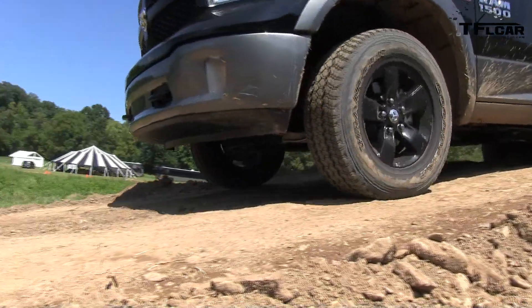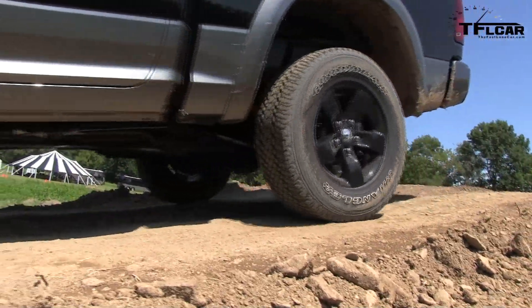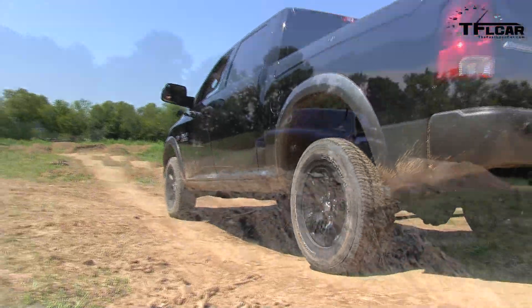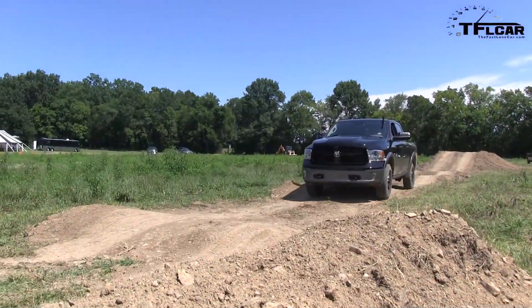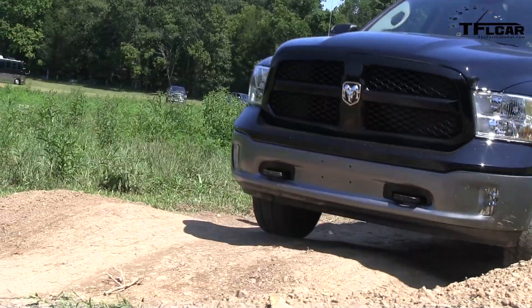Off-road two — when the customer selects that, that off-road enthusiast wants to raise the vehicle. When you're in off-road two, you get best-in-class brake guard, best-in-class departure angle, and best-in-class ground clearance. It's two inches above our optimal normal ride height.